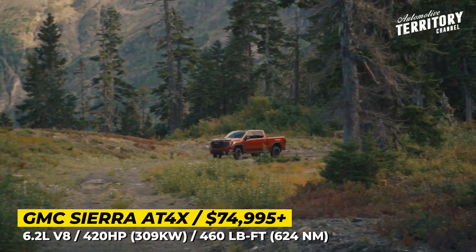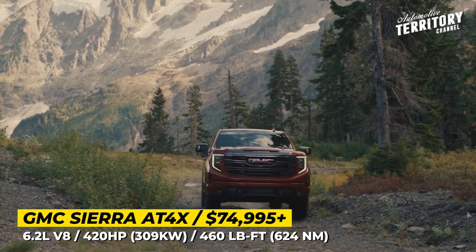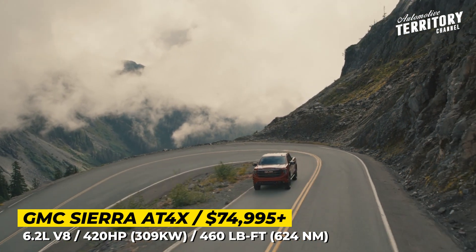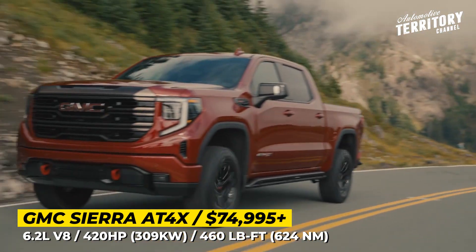The power comes from a 6.2-liter V8 engine paired with a 10-speed automatic and four-wheel drive. This model delivers 420 horsepower and 460 pound-feet of torque. The Sierra also benefits from a two-speed transfer case with selectable terrain and off-road modes for different scenarios.